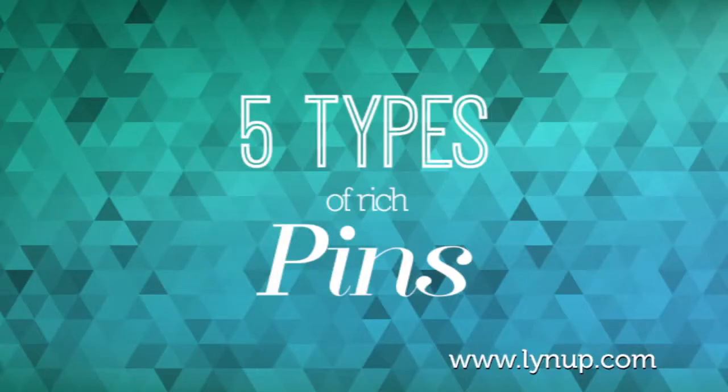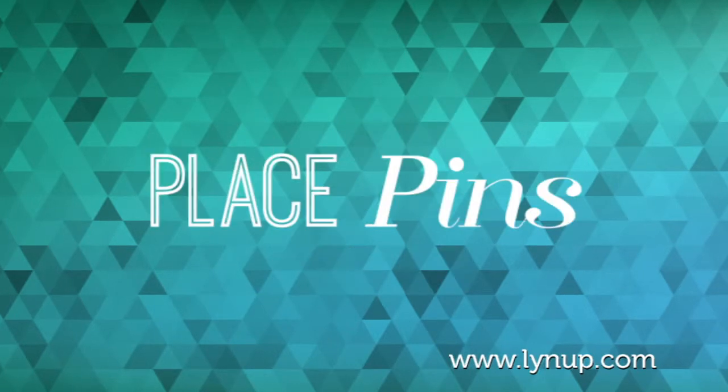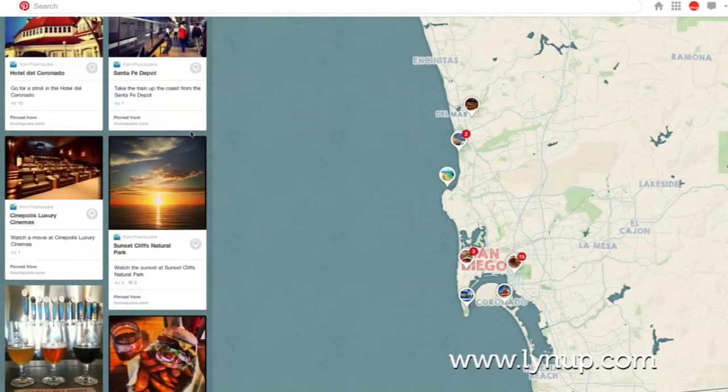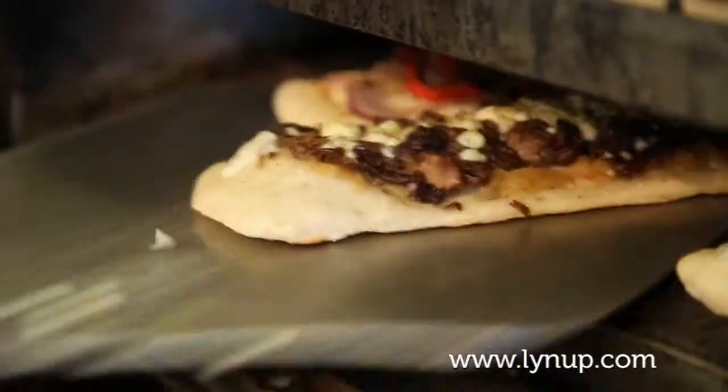Right now there are five types of rich pins. Place pins — these are great for travelers and allow you to include a map, address, and phone number. Local businesses can benefit from these too.